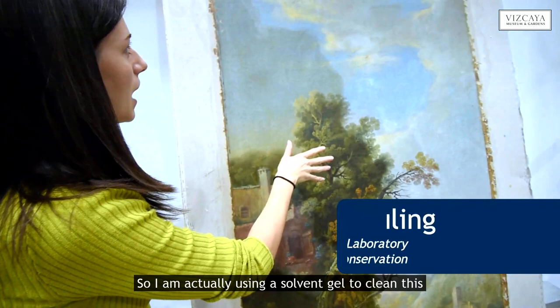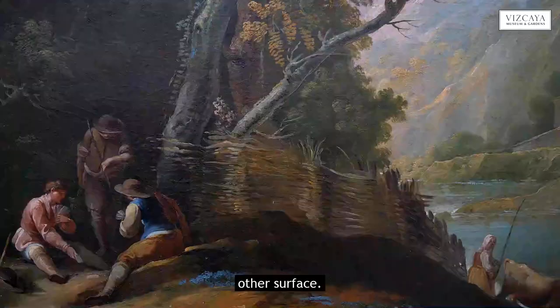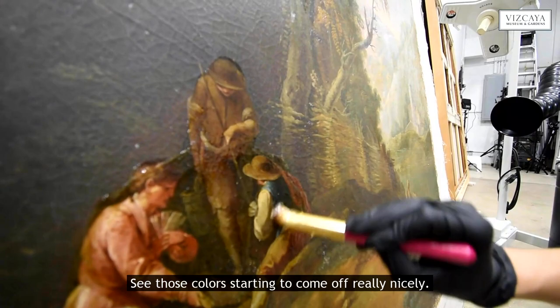I'm actually using a solvent gel to clean this varnish. I felt like I was just sort of breaking apart the varnish on the other surface, but now I feel like I'm really solubilizing the varnish. The paint has been taking it very well — seems very stable. I'm getting a nice, even removal. I'm just working it across the surface right now, not going to do too much. You can see those colors starting to come off really nicely.